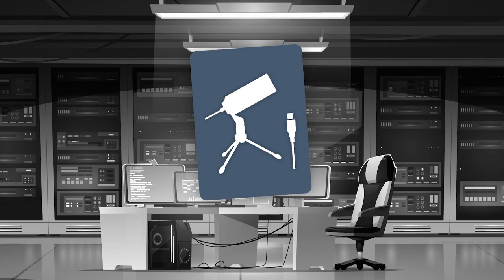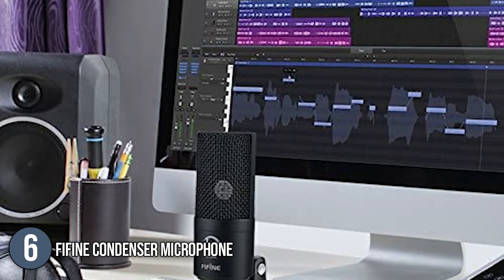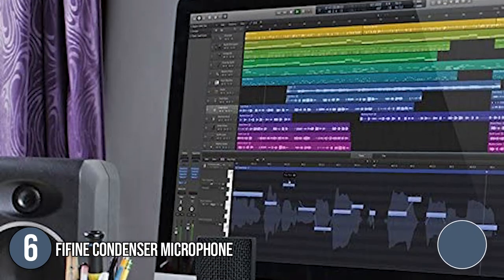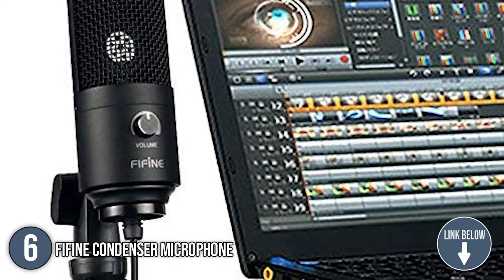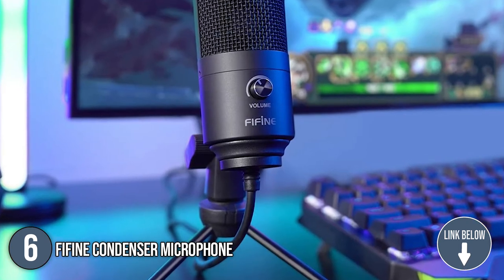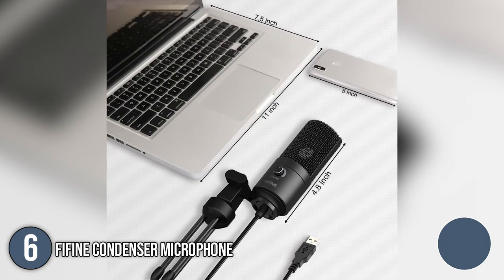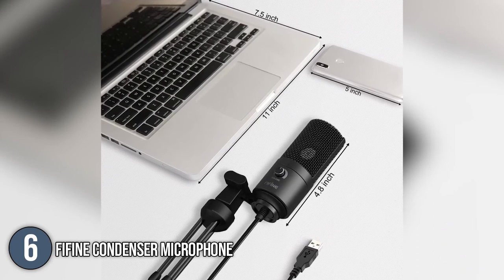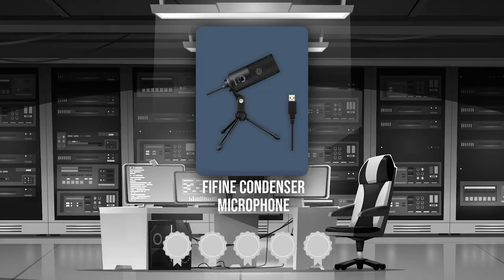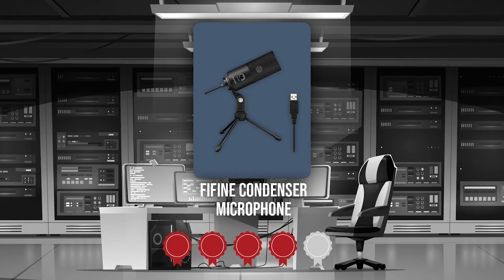The sixth microphone on our list is the P-Fine Condenser Microphone. This recording microphone can be connected to your computer and recorded in high definition. You don't need to download any extra drivers or programs — it works with any recording software or communication platform. It measures 4.88 x 2.6 x 7.28 inches and weighs 14.1 ounces. TrustedShoppingGuy.com has awarded the P-Fine Condenser Microphone a 4 badge rating.